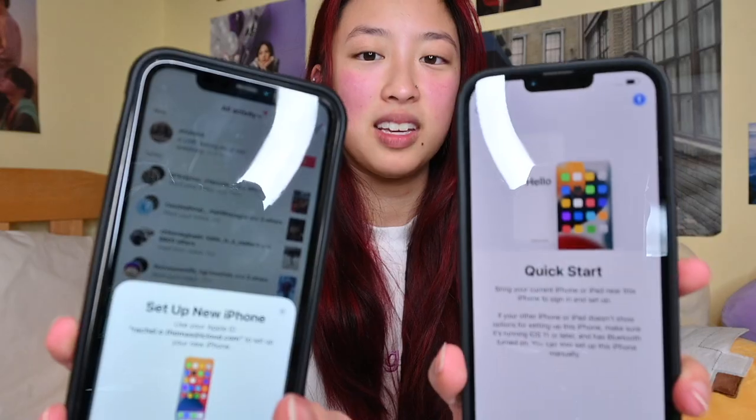It says: 'Bring your current iPhone or iPad near this iPhone to set it up.' Look, it literally is asking me — this is so cool.